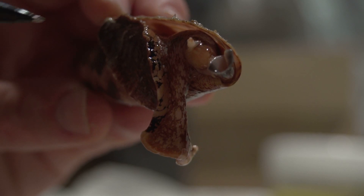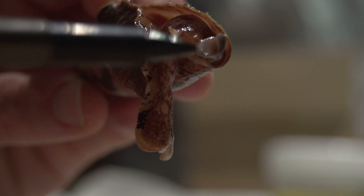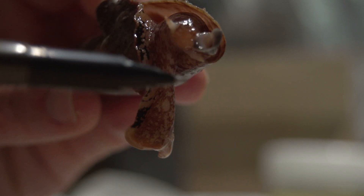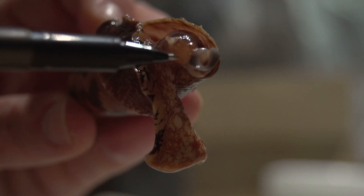This is looking good now and you can see it stretching down with its foot trying to find something to purchase onto. You've got the siphon up here, you've got an eyestalk just there, and this little bulby bit is the proboscis.